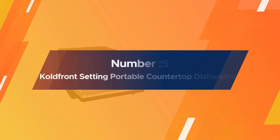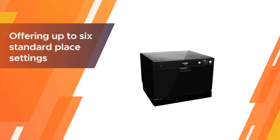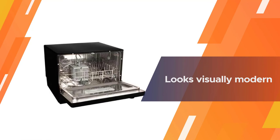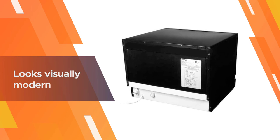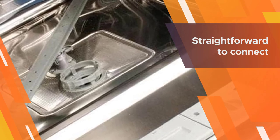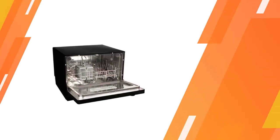Number five: the Colfront six place setting portable countertop dishwasher. It offers up to six standard place settings in its stainless steel interior, and claims to fit in most available smaller kitchen spaces while looking visually modern. Complete with a quick connector adapter compatible with most kitchen faucets, this reduced-noise dishwasher requires no permanent installation. Included are a cutlery basket, dish rack, and cup shelf, resulting in smaller water and energy bills.